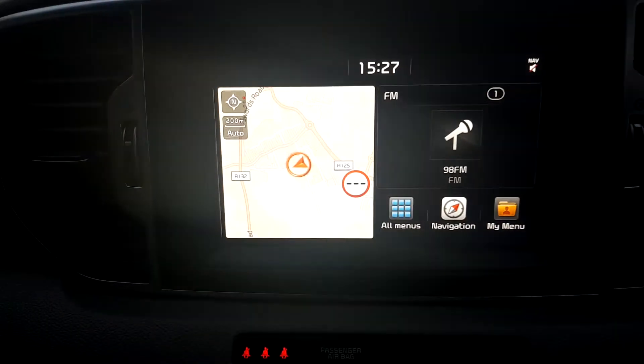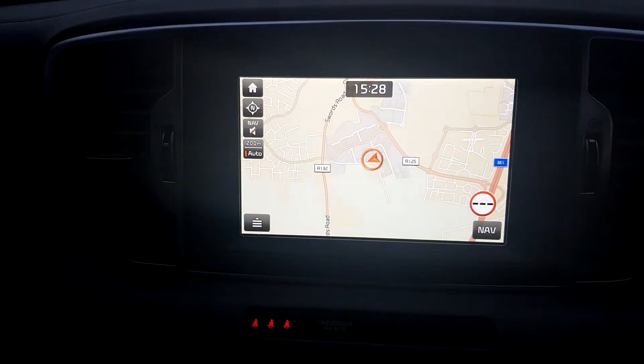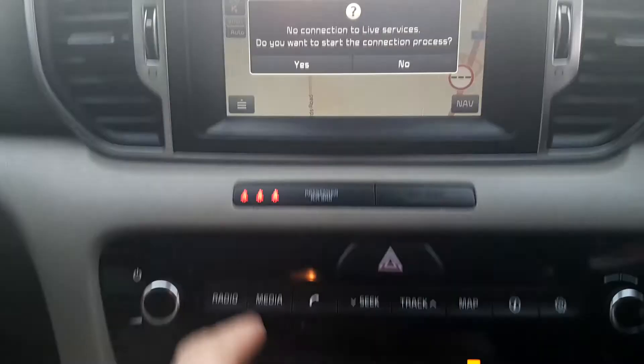As well as this, we've got our lane assist and our easy-to-use touch screen with our sat nav on screen. We've also got our radio controls.